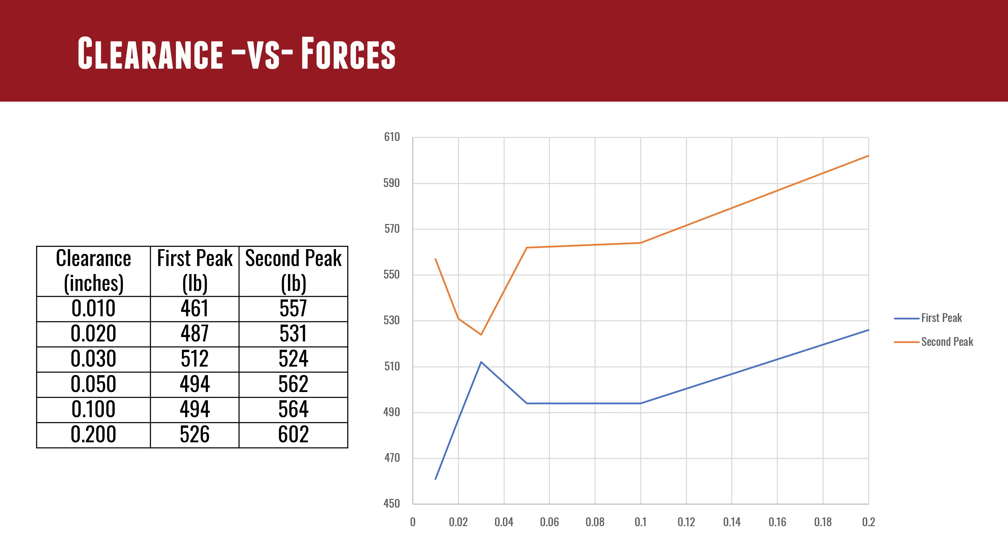Looking at the numbers — clearance versus forces — they broke down the first peak and second peak, resulting in two peak force lines on the graph. The first peak was lower in all cases, and the second peak was higher. Interestingly — not including bare muzzle on this graph — there was a convergence, then a divergence, then the two lines stayed roughly parallel.